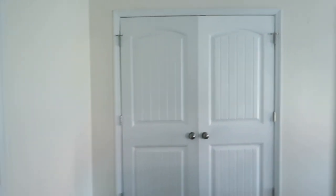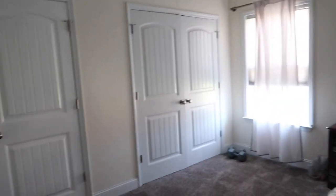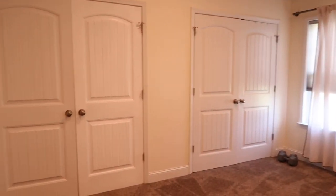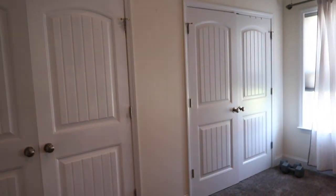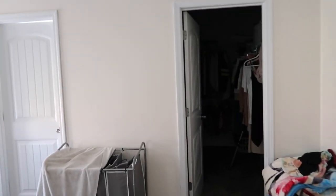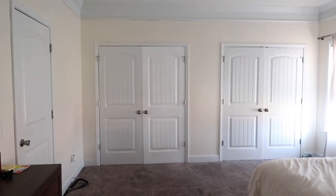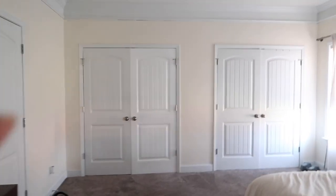I wanted to quickly show you all — we have officially painted our room. The light kind of throws it off, but it looks good in person. We painted this room ourselves and I love it. The color is Sherwin-Williams Dover White, as you can probably see.